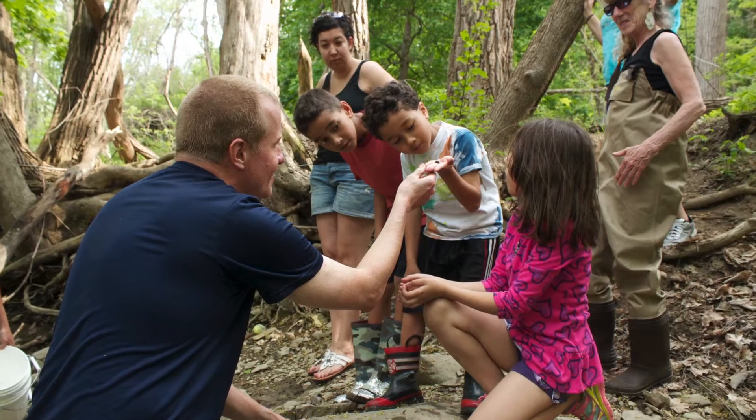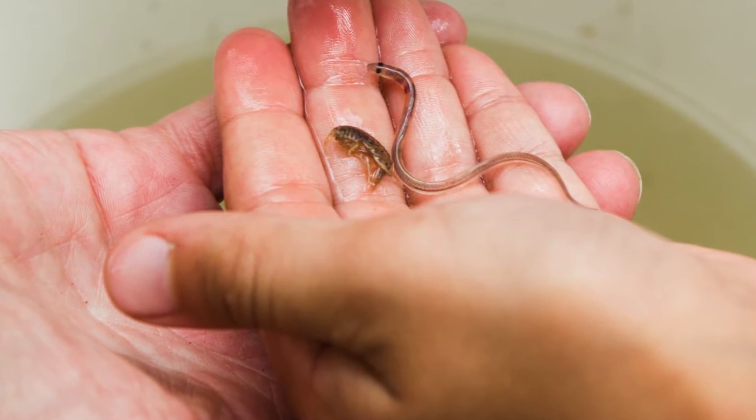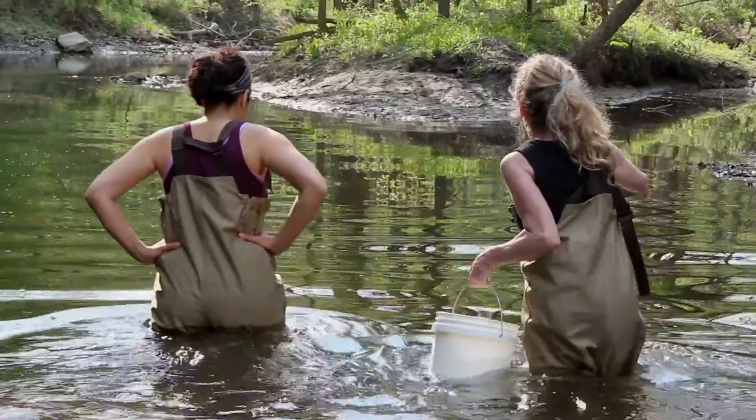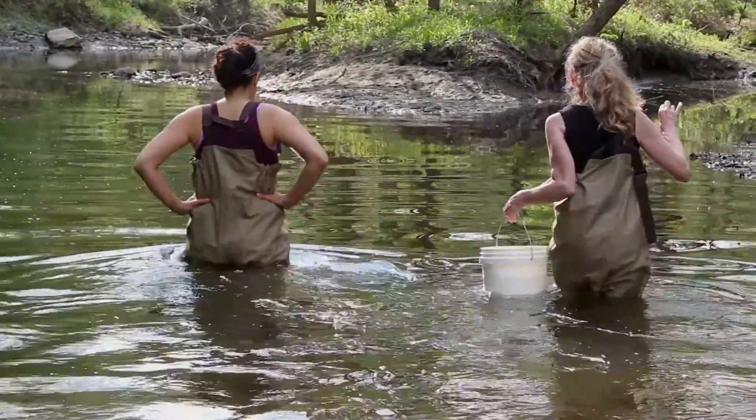This is a monitoring project that a lot of groups up and down the Hudson do with the DEC, and what's great about it is it raises awareness of some of the wildlife that exists in these tributaries and also gets people excited about trying to protect their tributary or creek.